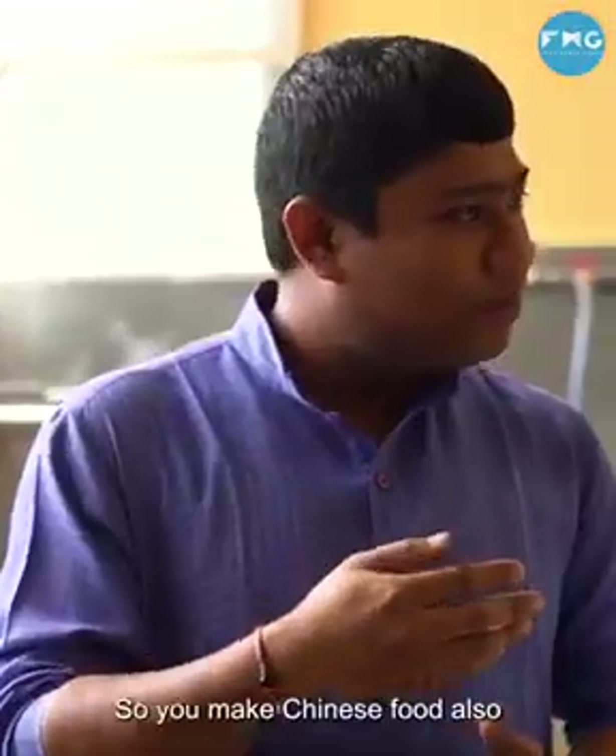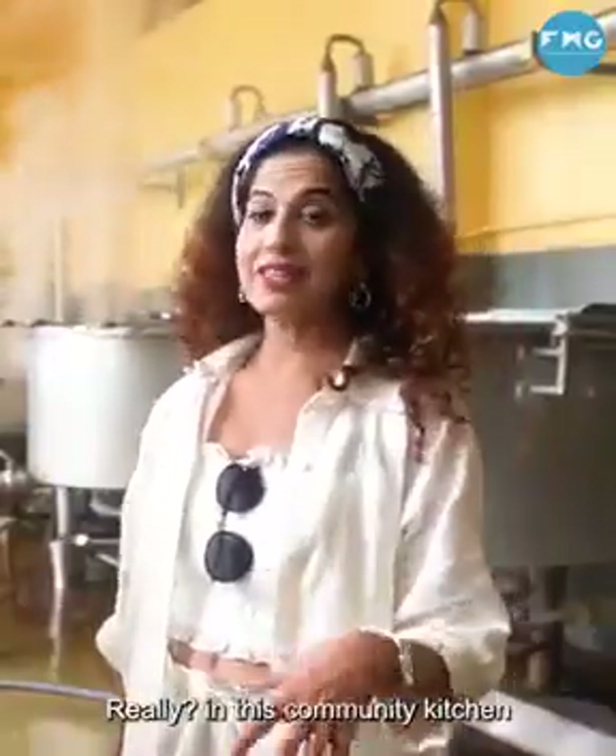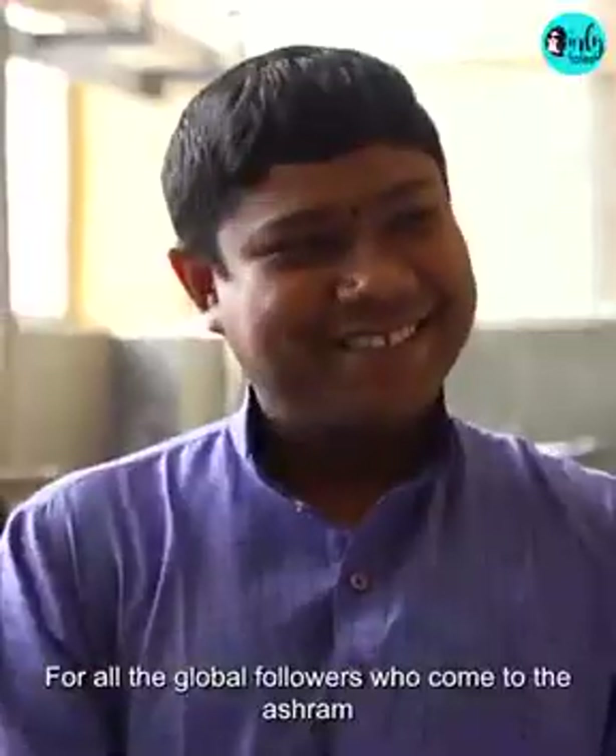Do you also do Chinese? Yes, we do everything. Really? This is a community kitchen? Well, this is a multi-cuisine community kitchen — Chinese food is also made here for all the global followers who come to the ashram.